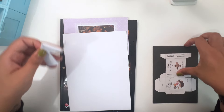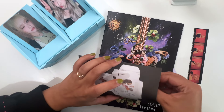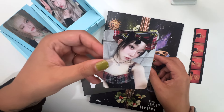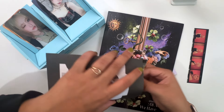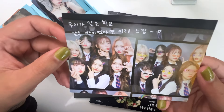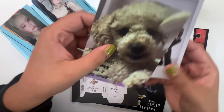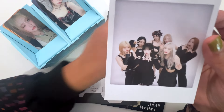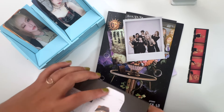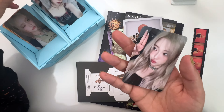Now we will rapid fire open the rest of them and see what we got. Another Shiyun — there's that. Yay, so I have both of those. We got a Tsuki — so cute! Oh my god, I'm not crying, you're crying. Got the same one again — cute. I think these are the same. Last one — cute. So we got one dupe, that's okay.